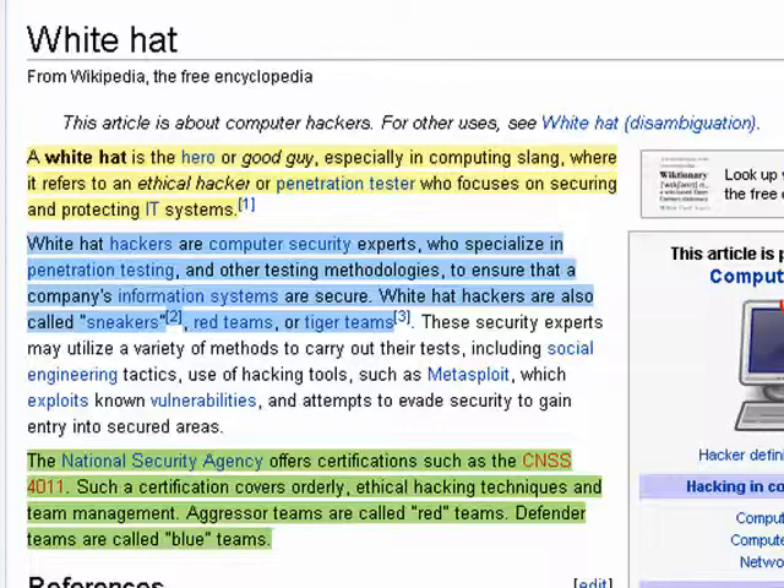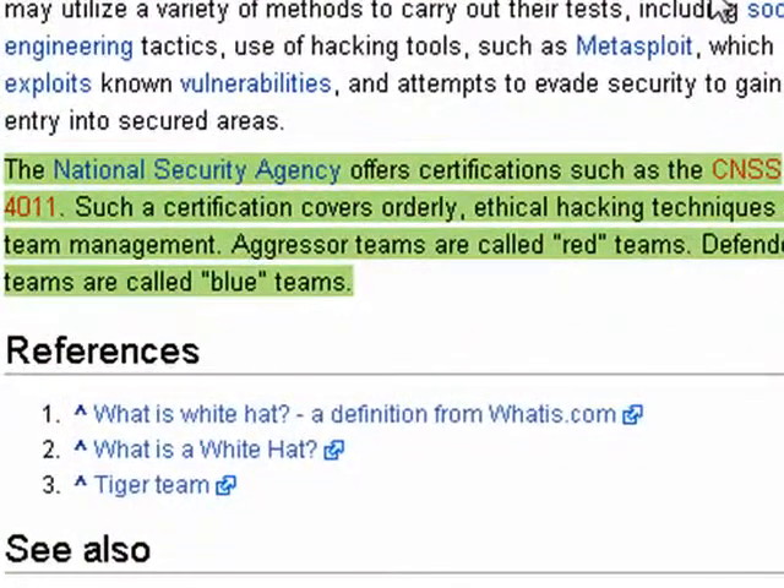White hats are computer security experts, and they specialize in trying to find vulnerabilities so that they can patch them. Of interest is that the National Security Agency offers certification for some of these white hat hackers, covering ethical hacking techniques and team management. So a white hat is truly a good guy in the security profession — they're the ones trying to make sure that you are kept safe.